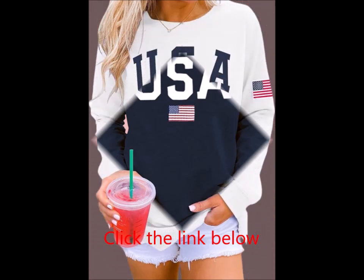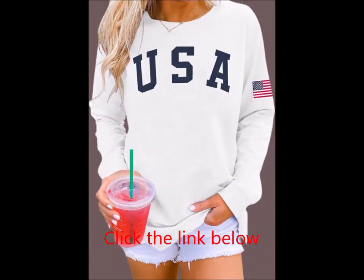Women's casual long-sleeve graphic T-shirts, crew-neck sweatshirts pullover tops.